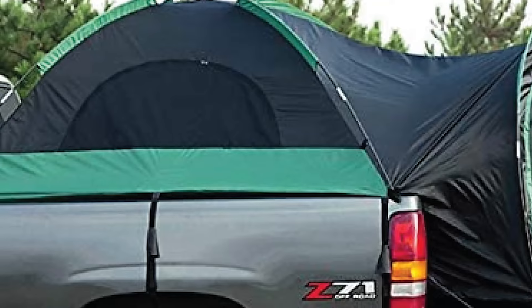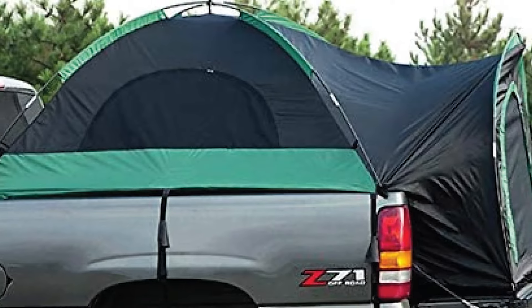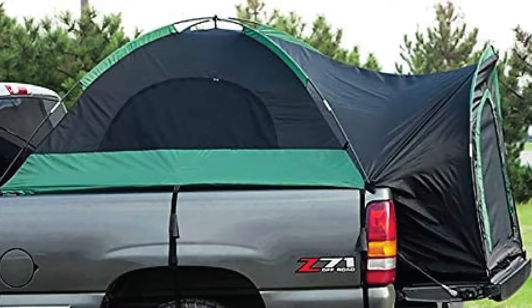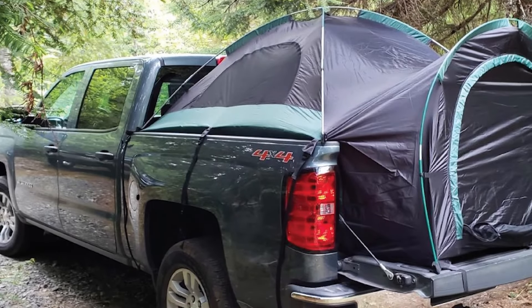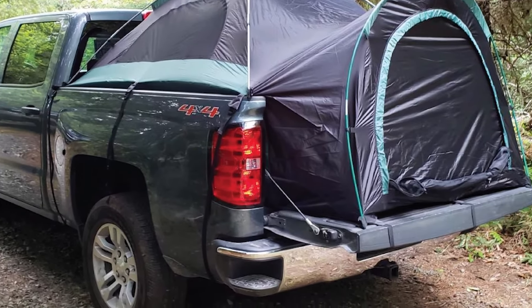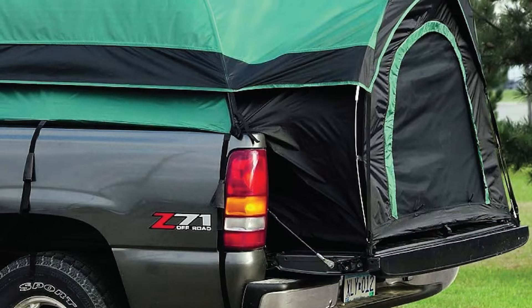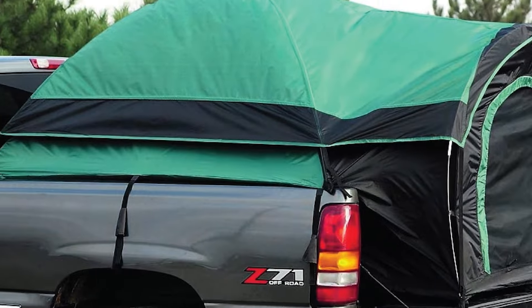The tent comes with a large D-shaped front door, wide mesh windows for ventilation, and a rain fly that can easily be removed to let extra air in. Much like the larger Guide Gear Tent, the compact version features highly adjustable straps and color-coded poles that allow you to have it up and ready in minutes. It's also one of the lightest truck tents on our list at around 10 pounds, so you'll have an easy time packing and carrying it.